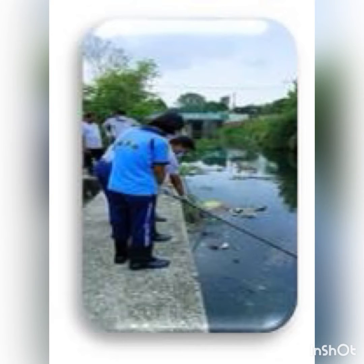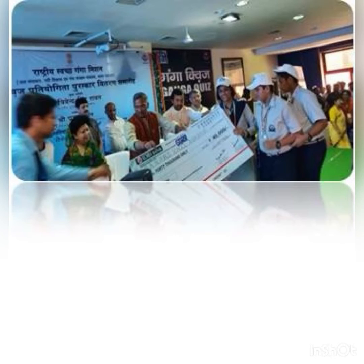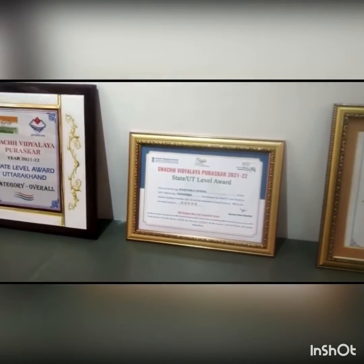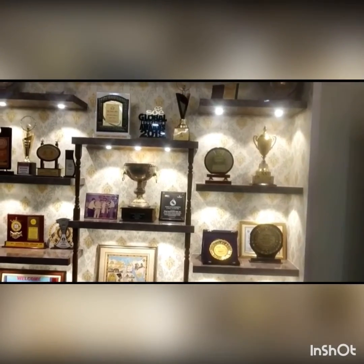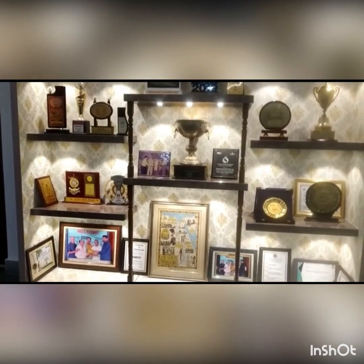A cleaning drive of the local river Kalyani is being organized by the Interact Club of RN Public School. The school has received various awards at both state and district level. The school was awarded by the Honorable CM of Uttarakhand, Mr. Trivendra Singh Rawat at Dehradun, for the state level Namami Gange Quiz Competition. The school has also received various state and district level awards under Swachh Bharat, and Swachh Vidyalaya Puraskar was awarded in 2021-22, 2017-18, and 2019-20.